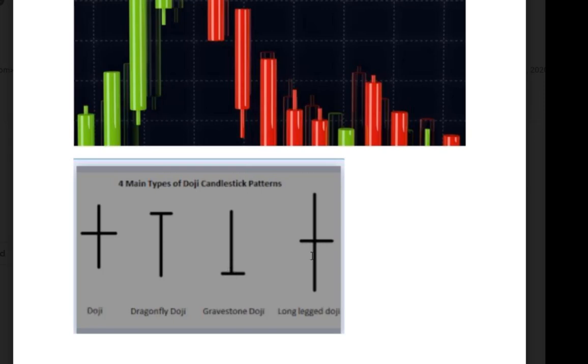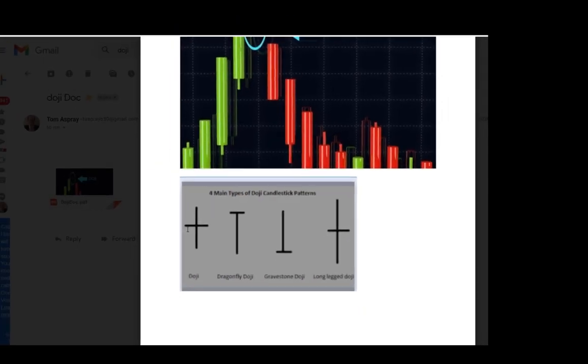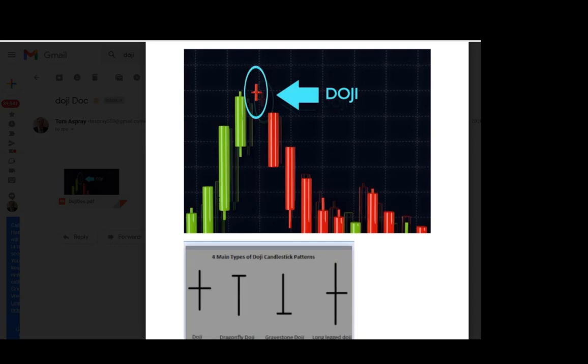which is a bullish thing because prices were quite low and the close was strong. The opposite of that is a gravestone doji, where prices were higher and then closed on the lows. A doji essentially is a sign of indecision — particularly when it's a fairly tight range, it's a battle between buyers and sellers. Oftentimes you see a doji form at the end of a decline or at the end of a sharp rally, and that's where the doji signals come into play.